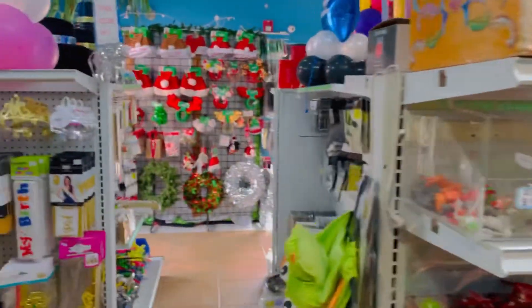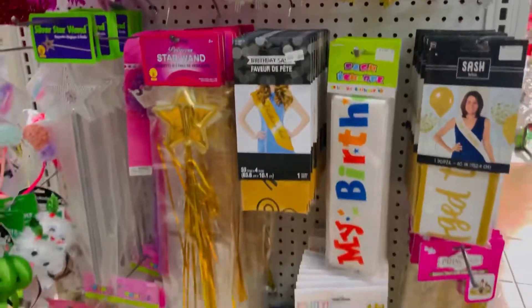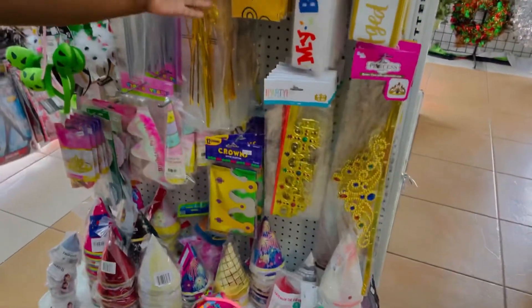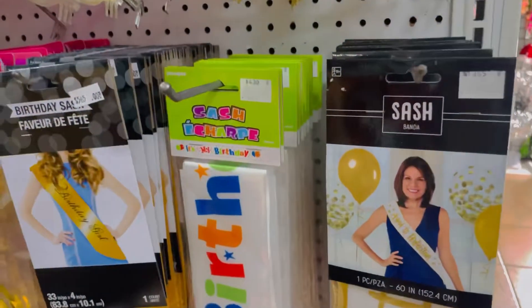And over here we have sashes and frames. Oh yes, and tiaras. We have birthday girl, aged perfection, and we have nice tiaras.